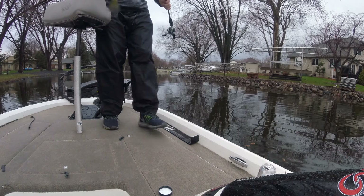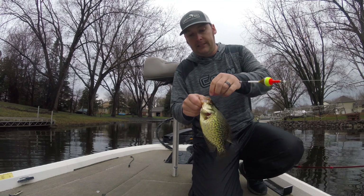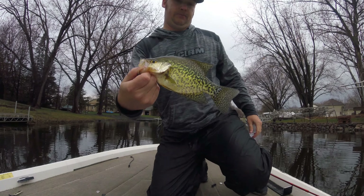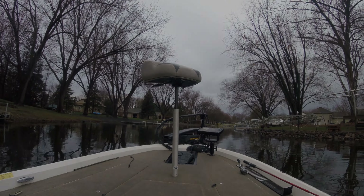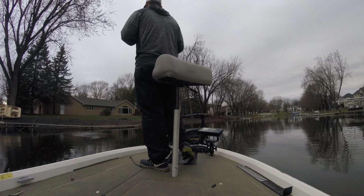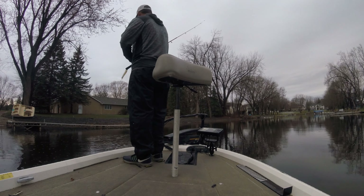One more for the box, guys. I'm sorry, that camera was pointed at a bad angle, but another one on the gulp. That's a borderline one — we'll put it in there. Now I can't catch a fish.